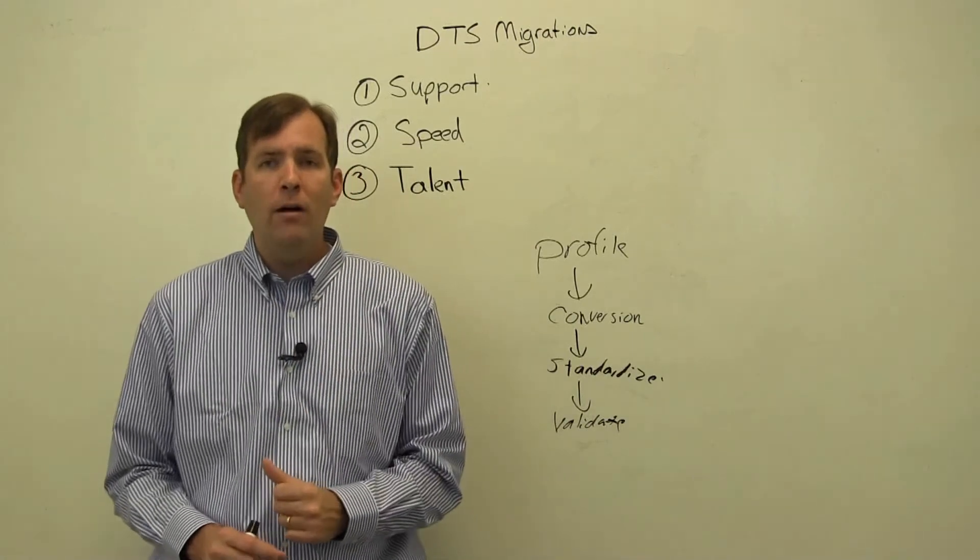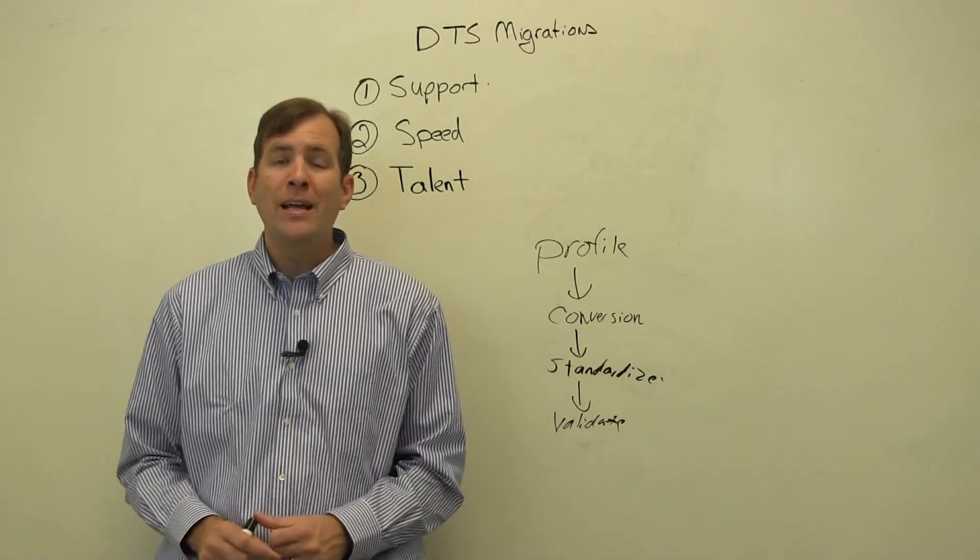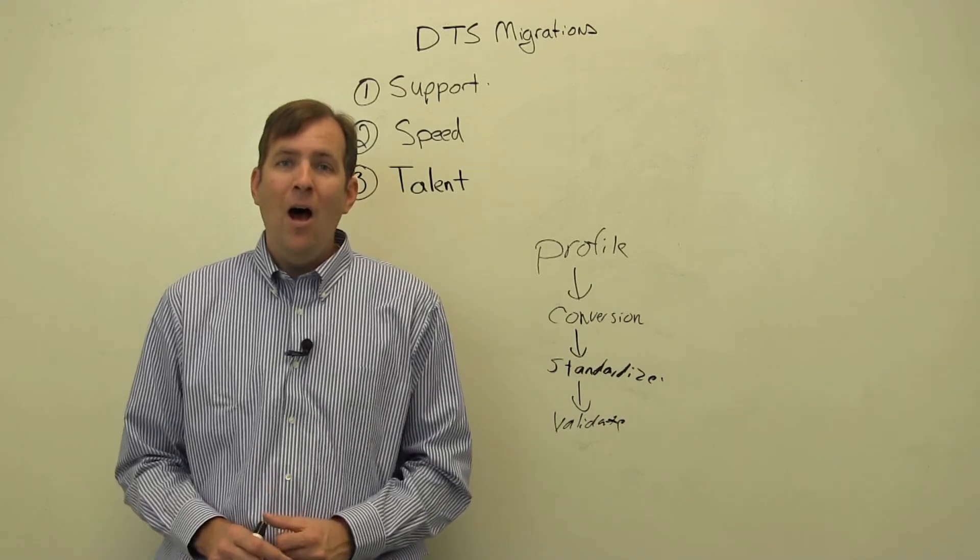This is a little bit about our DTS migration offering. We also offer a tool under DTS Exchange that you'll find in the product section at Pragmatic Works. Hope to see you later. Goodbye.